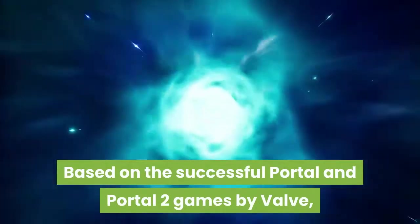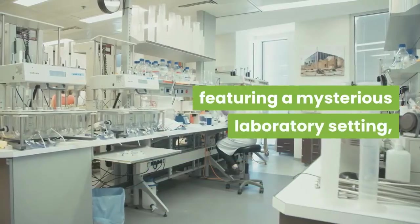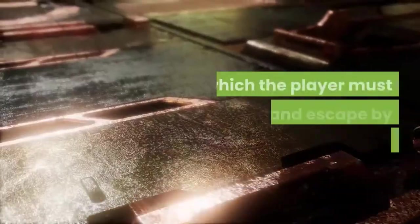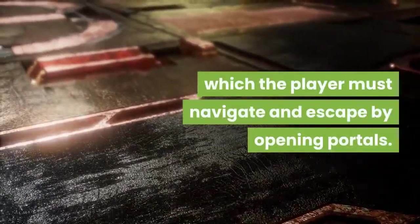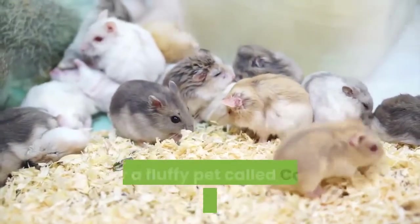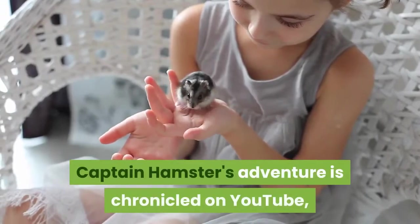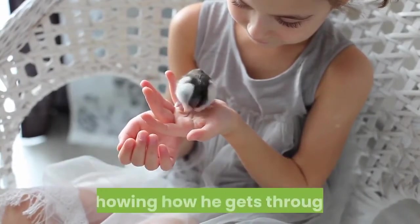Based on the successful Portal and Portal 2 games by Valve, featuring a mysterious laboratory setting which the player must navigate and escape by opening portals, beating the game is a challenge for most. But for a fluffy pet called Captain Hamster, it was easy.